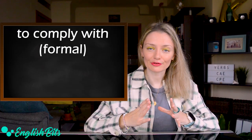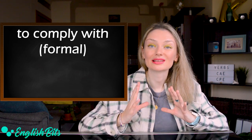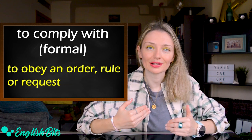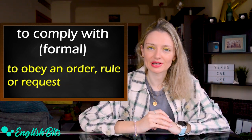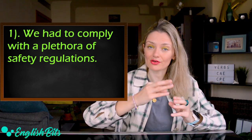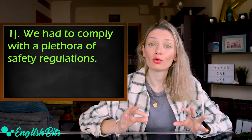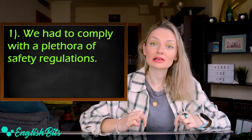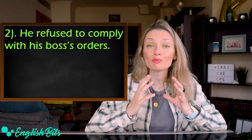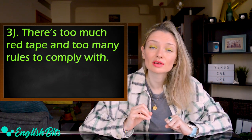The first verb on my list today is a formal one and it's 'to comply with'. I think it's super useful. It means to obey an order, rule or request. Now let's look at three examples. First: 'We had to comply with a plethora of safety regulations.' Number two: 'He refused to comply with his boss's orders.' And one more: 'There is too much red tape and too many rules to comply with.'